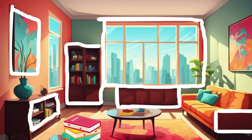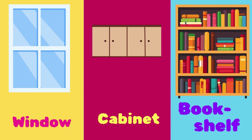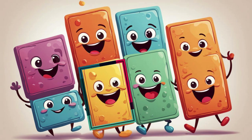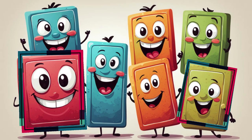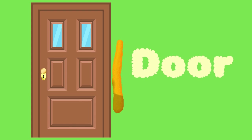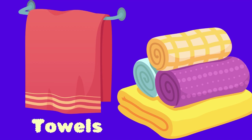Rectangle! Can you find the rectangle? Window, cabinet, bookshelf, painting frame, sofa, books, buildings. Very good! Let's try one more time! Envelopes, door, television, juices packaging, towels.